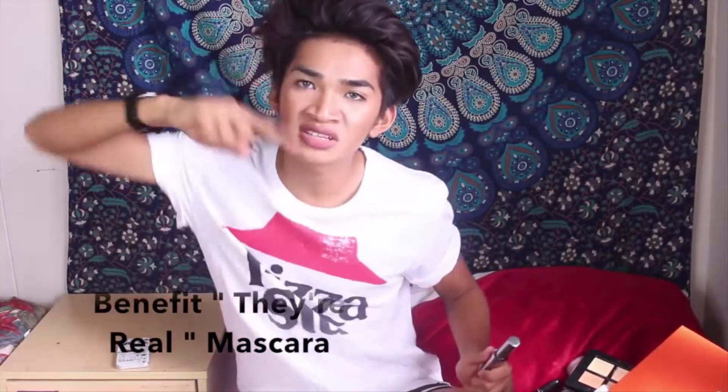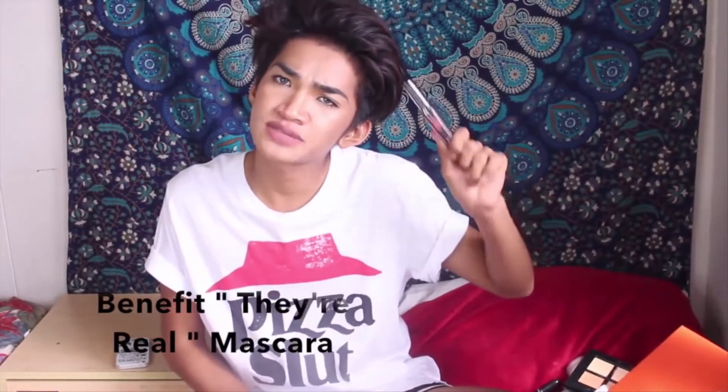For eyelashes, I believe everyone has this already — if not, you need it. It's the Benefit They're Real mascara. It's really good, it lengthens your lashes. But I really like the clumped look on my eyelashes, so I just go hammered with it — yes, give me that clump. I'm gonna try the Too Faced Better Than Sex mascara next; I've never tried it yet. Please let me know if you've tried both and which one is better.